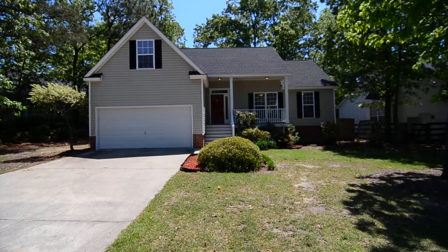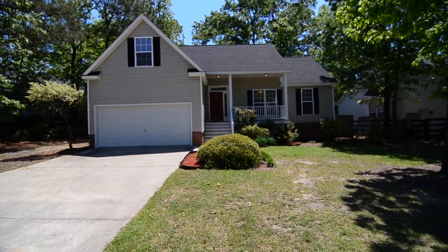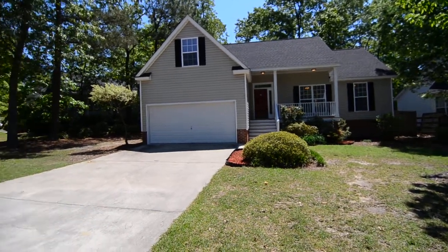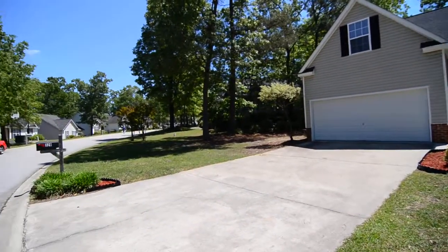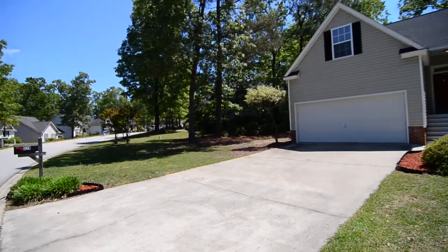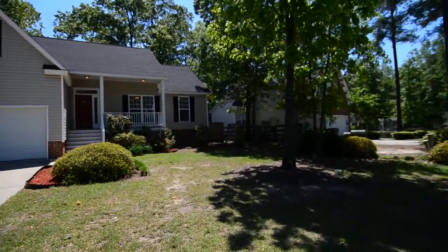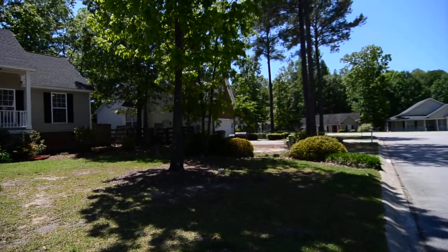Welcome to 329 Oak Creek Circle. This lovely three bedroom, two bath home features a covered front porch, two car garage, fenced backyard with deck, and bonus room.